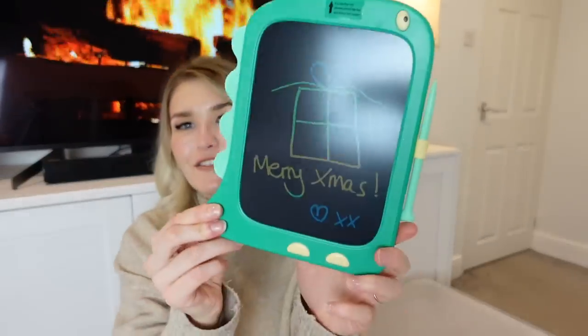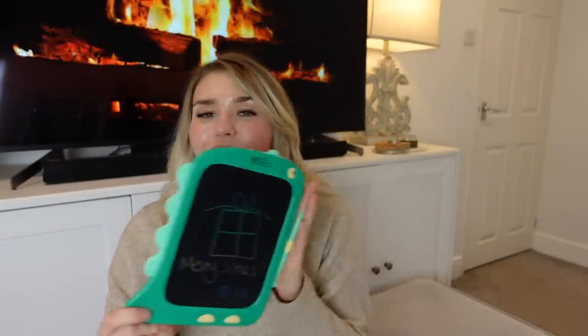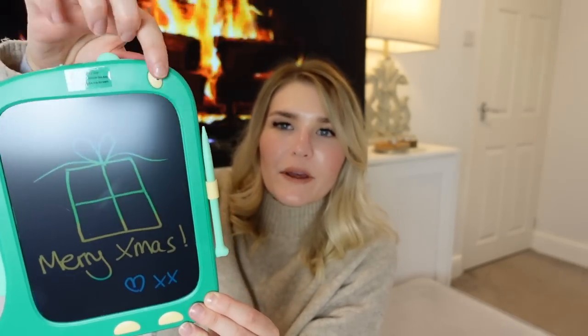One of the things I'm getting George for Christmas this year is this LCD writing tablet. This is so cool — I absolutely love the idea of it. It's an LCD tablet in the shape of a dinosaur; you can get it in loads of different colors and shapes. I'll link this one down below. It comes in pink, blue, and all the good colors. It's on lock mode right now, and when I press the eye button it all disappears and you can start again.